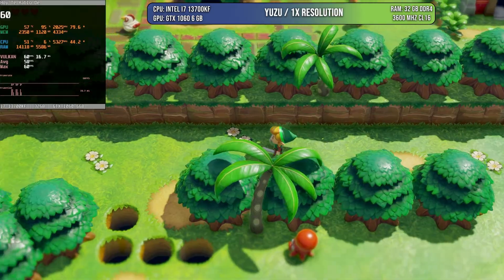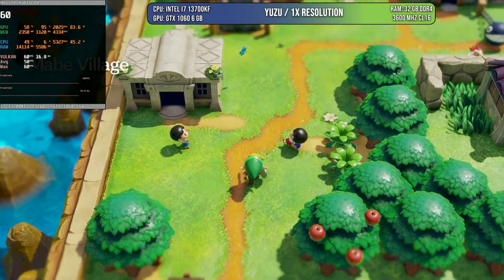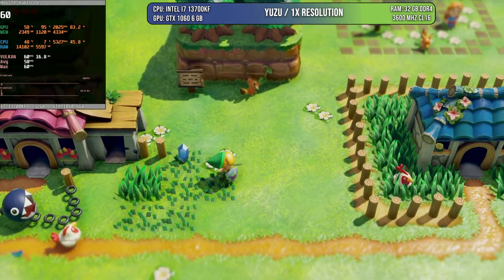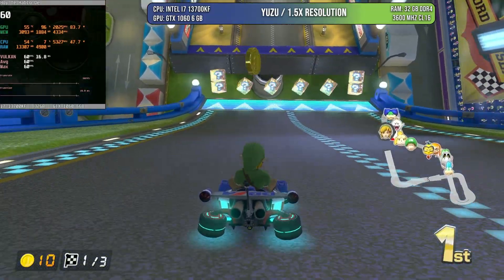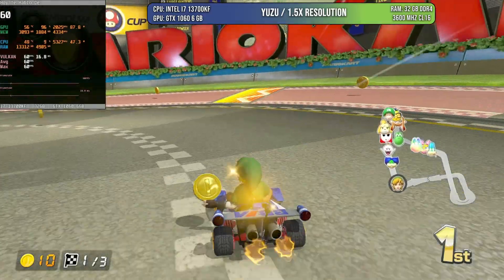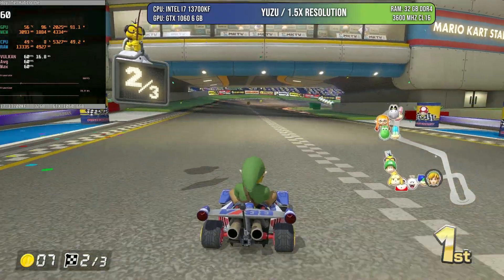Using another emulator — Yuzu — running Link's Awakening for Nintendo Switch, and other than some shader compilation issues, the game runs at 60 FPS at very good quality. We're using 1x resolution because going above makes the game stutter. I think this is a good, clean image. On other games you'll be able to go higher, like 1.5x resolution, depending on how well the game runs and how well optimized the emulator is. The GTX 1060 is doing phenomenally with Switch games.